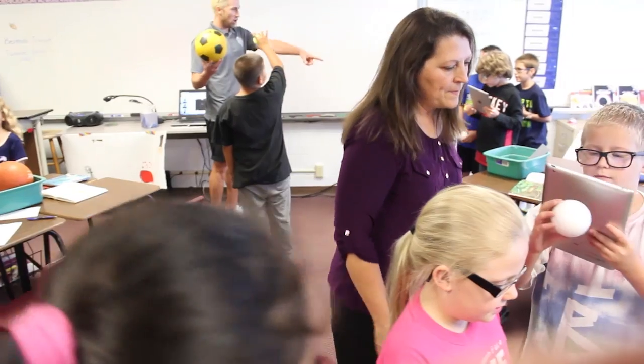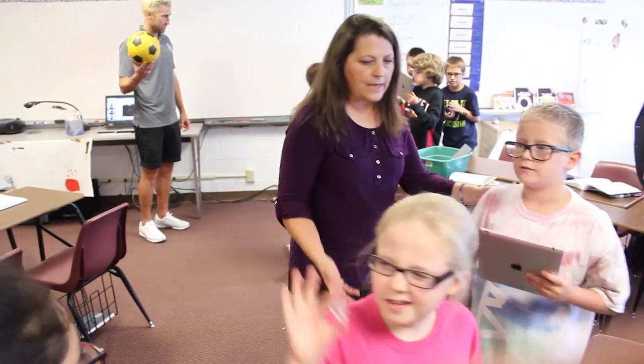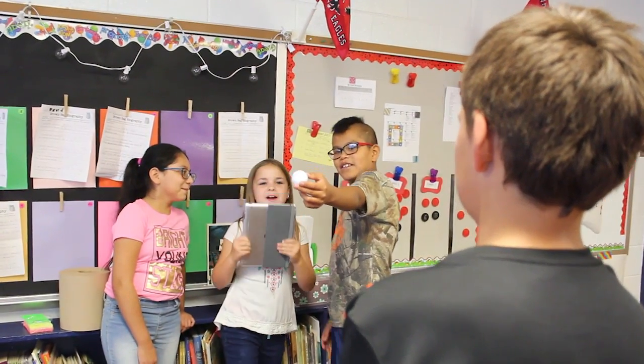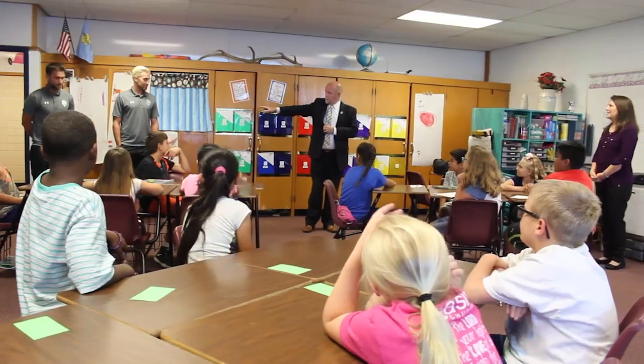It teaches problem-solving and empowers them. When they get excited about — 'I didn't think I could do that, but I just kept trying, and then I could' — just seeing the excitement on their face. It does give them that power to know that if they keep trying and are persistent, then they can succeed.